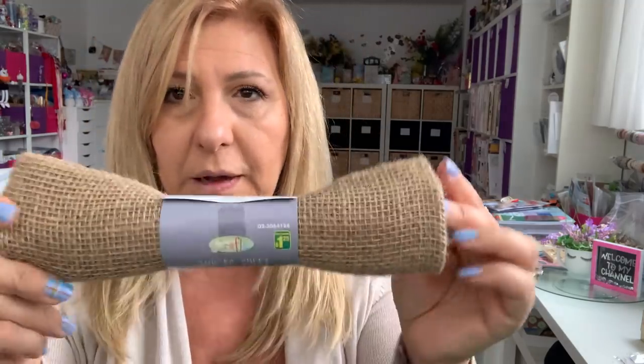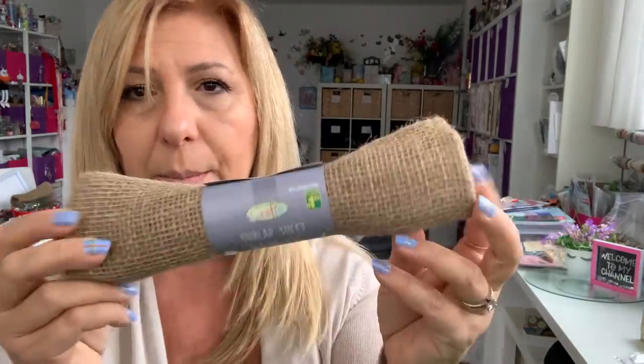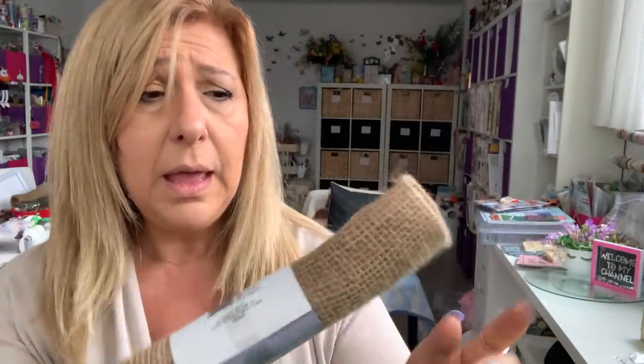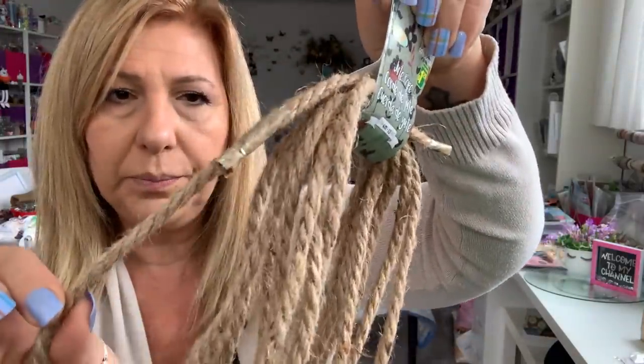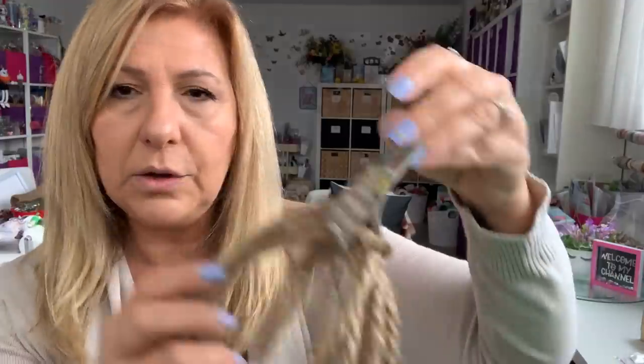I grabbed a couple of burlap sheets. I love getting these from Dollarama. They're $1.25, but these make me cough so bad — I don't know what it is about burlap. I also grabbed a couple of jute rope, the thick one. Again these are $1.25. These make you cough too.